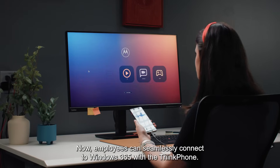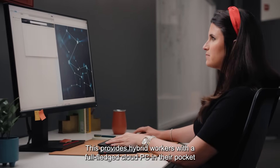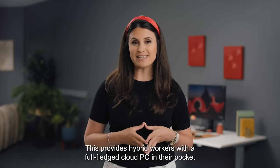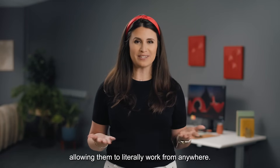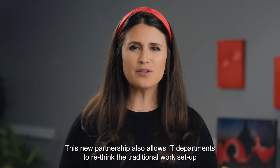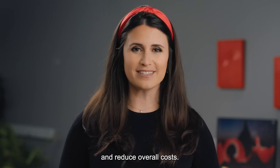Now, employees can seamlessly connect to Windows 365 with the ThinkPhone. This provides hybrid workers with a full-fledged cloud PC in their pocket, allowing them to literally work from anywhere. This new partnership also allows IT departments to rethink their traditional work setup and reduce overall cost.